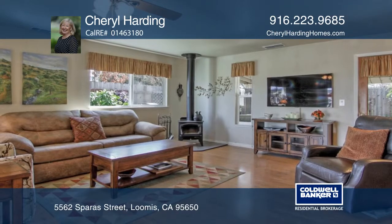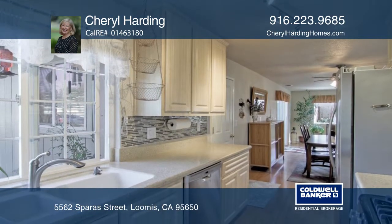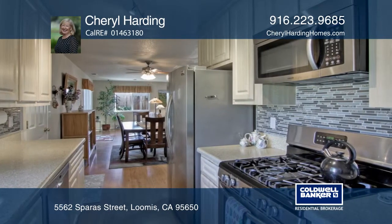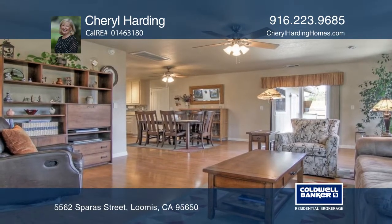This beautifully updated home is in the heart of Loomis. The home offers three bedrooms, two updated baths, and a remodeled kitchen complete with Corian countertops, backsplash, and stainless steel appliances. Enjoy newer flooring throughout, as well as many other improvements.